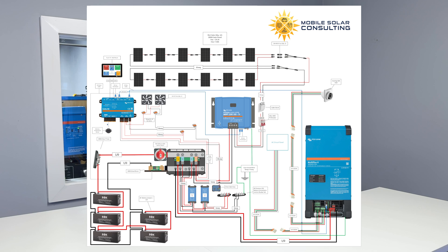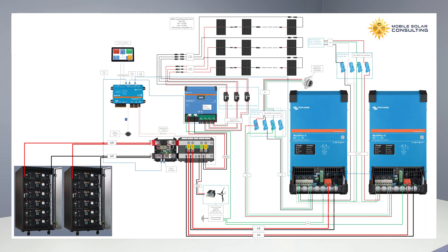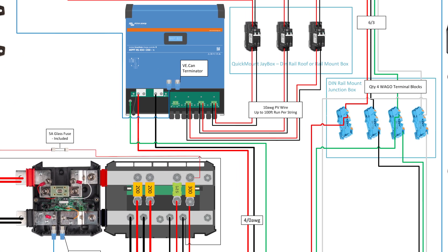Once we gather all the info we need, we'll create a customized wire diagram that shows every connection point, all the wire sizes, and all the fuse sizes that you need. We'll send you a PDF so you can zoom in as far as you need to see things clearly.